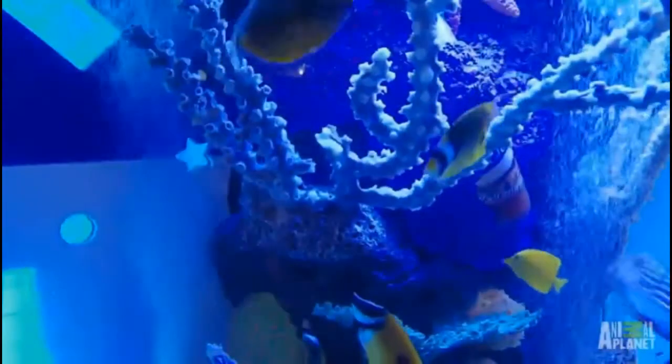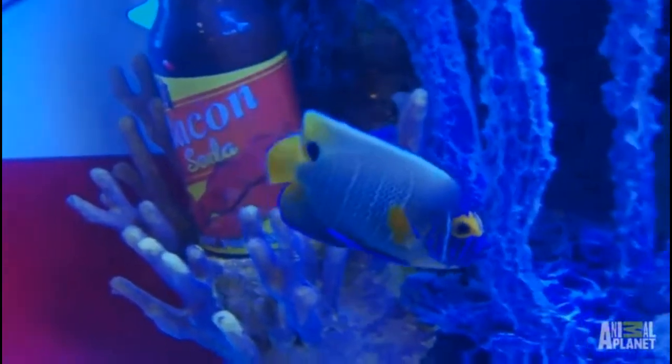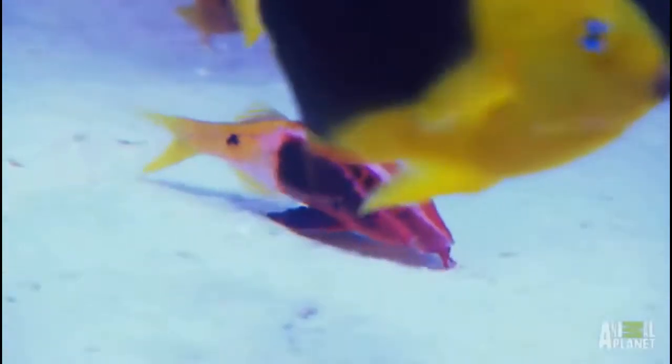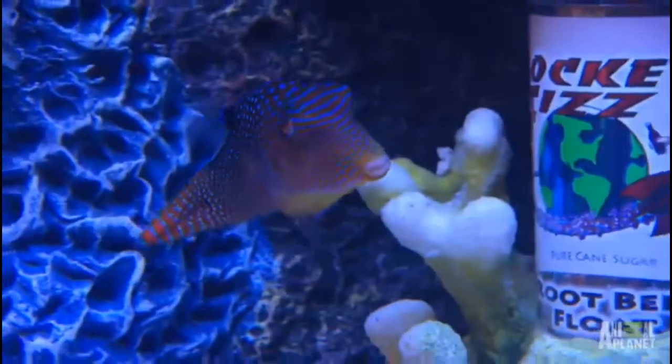Not only do we theme the aquarium, but we theme the fish as well. They have a lemon peel angel in there. That's a blue face angel — it's in the process of changing. As it gets older it's gonna get more bright, vivid colors. One of my favorite fish is this goat fish. He has these two prongs — he goes down, he sifts through the sand. He's looking for candy right now. And then we also have a sharp nose puffer in there, which has a lot of unique colors on it. That looks like candy. Our stores are real colorful — that's perfect for our stores.